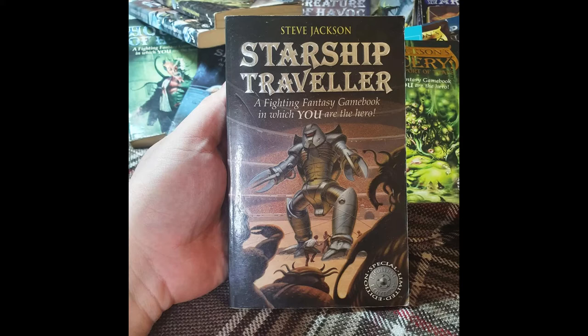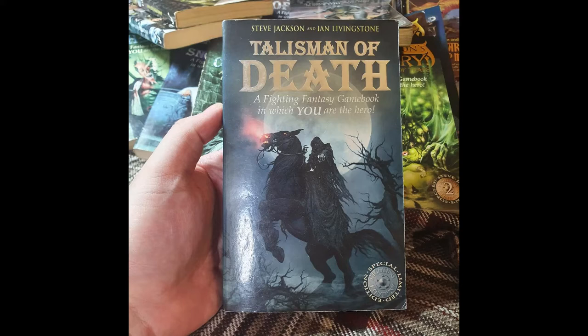Starting the next set: Talisman of Death, which has shiny writing and I've had for years. I really enjoyed this book — a year or two ago when I started writing, it was very influential. It's set in the world of Orb and the city you spend time in inspired ideas for my own writing. The book's in all right condition — could be worse, spine's in good shape.